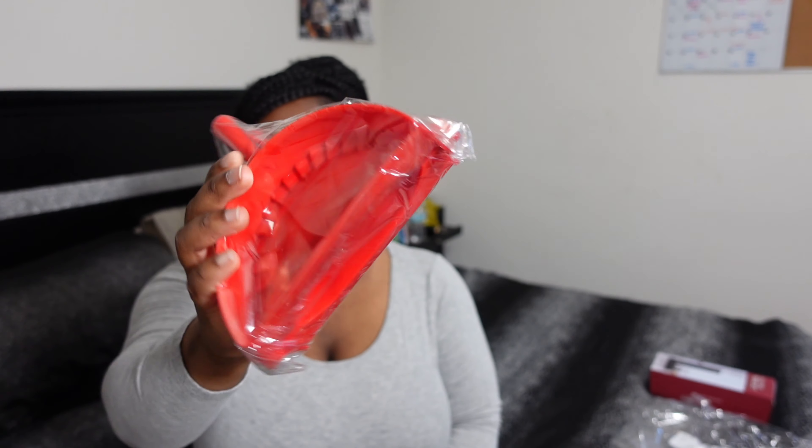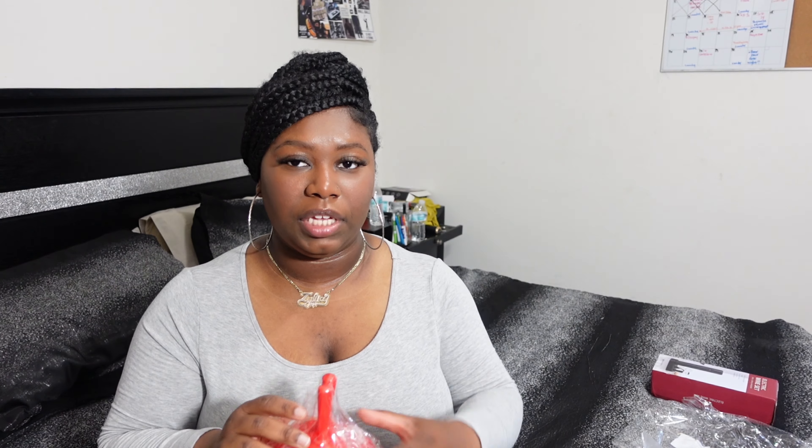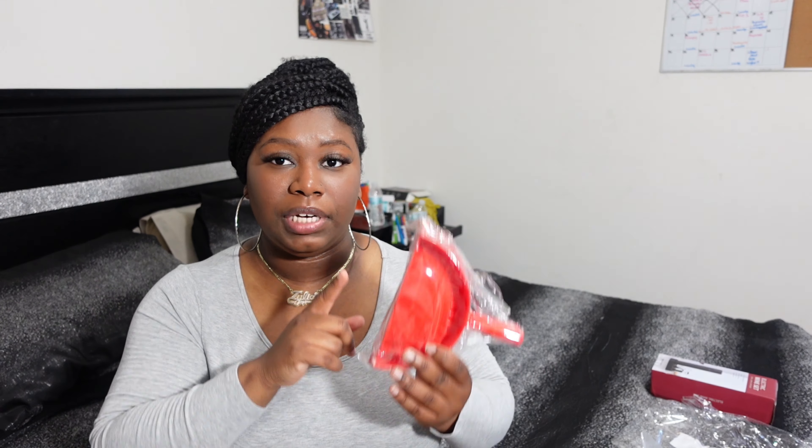I got this heated seal vacuum — I believe that's what it's called. When you open like a chips bag or something, you can close it back up using this item to keep things fresh.